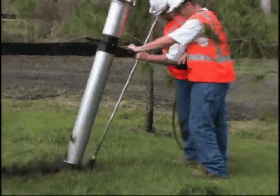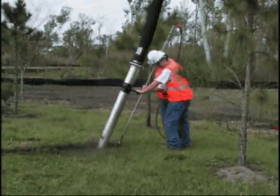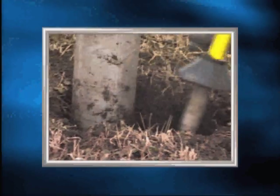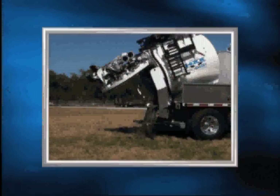Using the high-pressure handgun, the operator positions it over the area to be excavated and begins to cut the soil into chunks to be carried away by the vacuum source. The air option is ideal for potholing or daylighting applications where backfilling with dry spoils is permitted and the ground is soft, such as sand or loam.